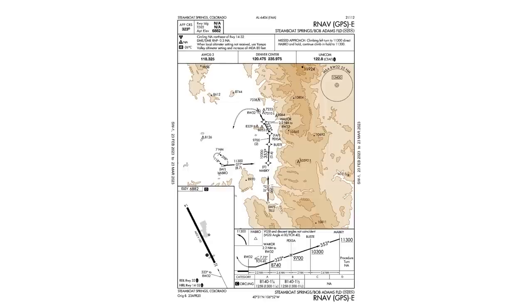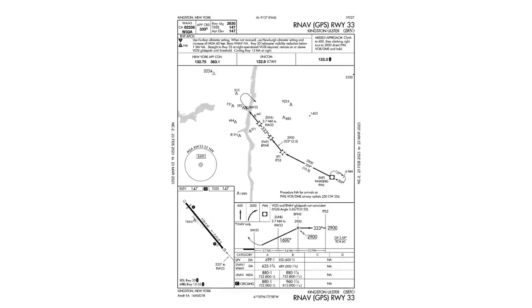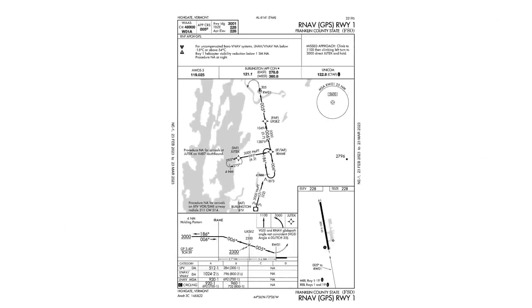Many RNAV approaches, especially ones without vertical guidance, carry far more risks than others. Unfortunately, there are no blaring alarm bells on approach plates for such riskier approaches. We have to look at the subtle hints on the plate that the approach we're flying may push our abilities. Let's look at some of those hints.